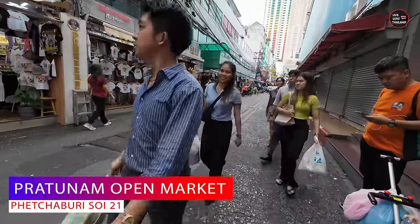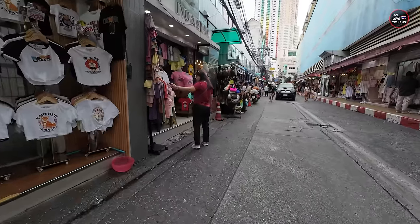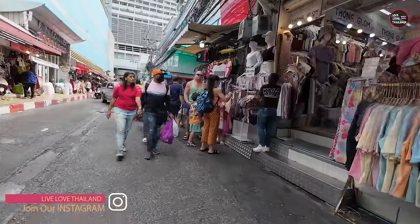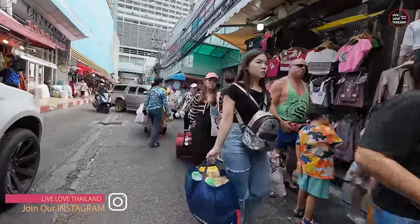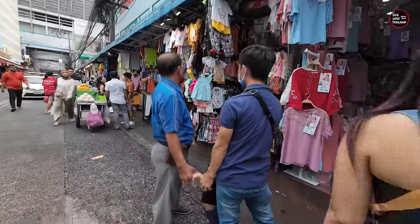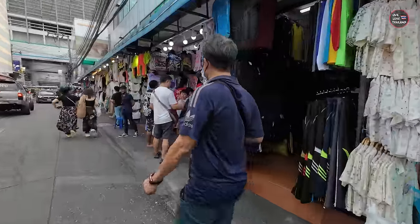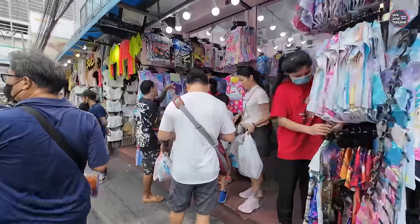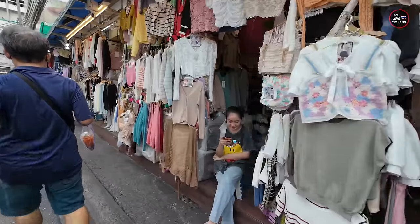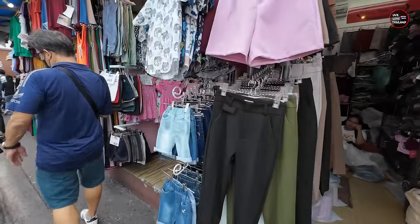This market is always busy — whether you come early or in the afternoon, it's always busy. That's the best part, or maybe the worst part, but it's fun. This is the cheapest clothing market in Bangkok. If you want to start buying clothes in Bangkok, always start from Pratunam Market. The quality is local but there are lots of things you can buy here cheaper than anywhere else in Bangkok, even Chatuchak Weekend Market.